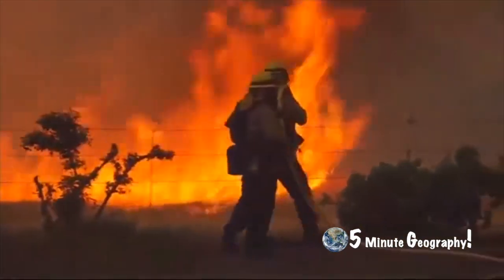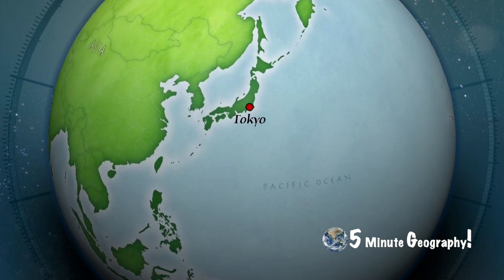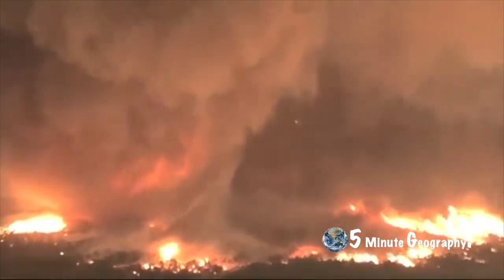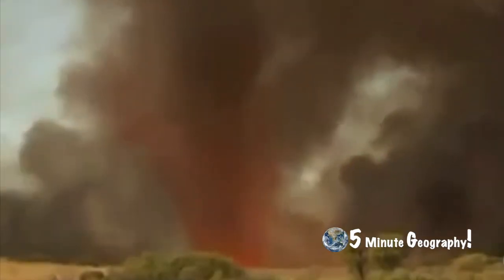An extreme example of a fire whirl is the 1923 Great Kanto earthquake in Japan, which ignited a large, city-sized firestorm and produced a gigantic fire whirl that killed 38,000 people in just 15 minutes.